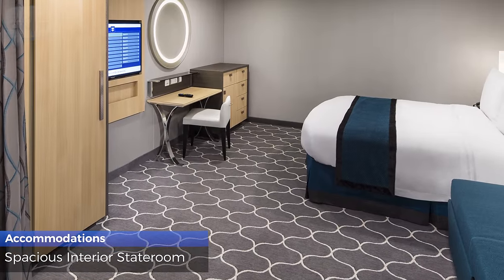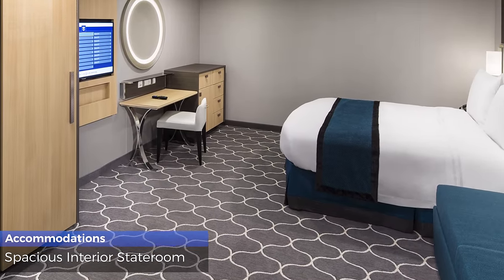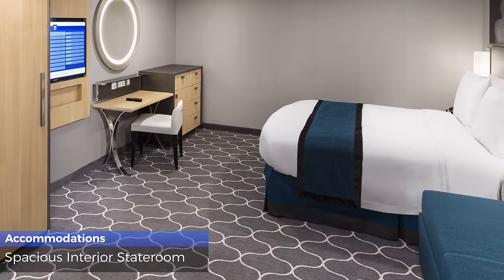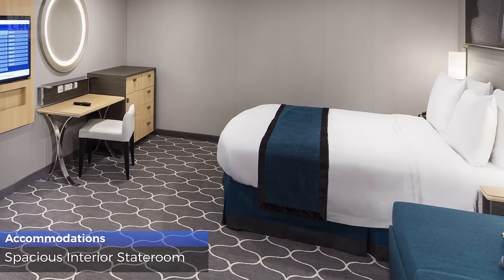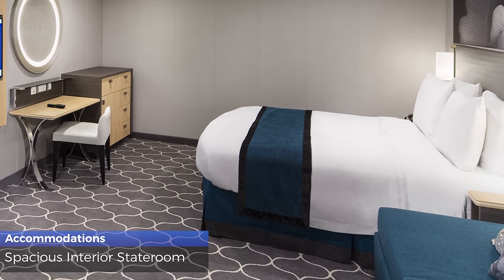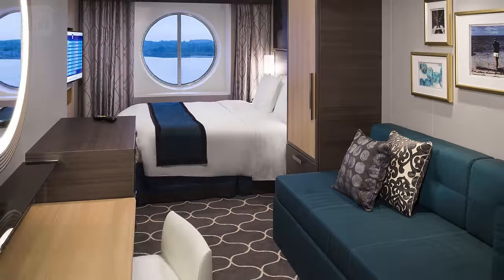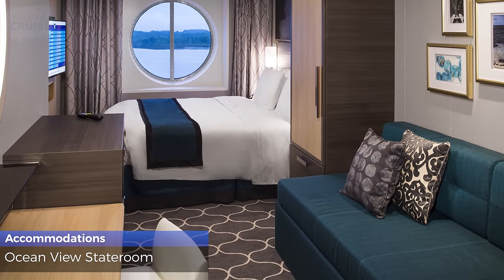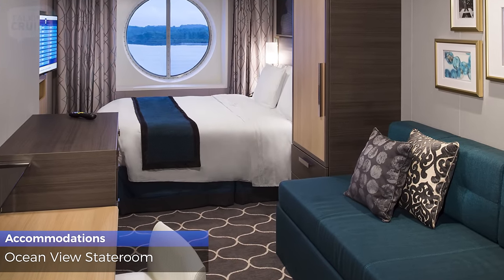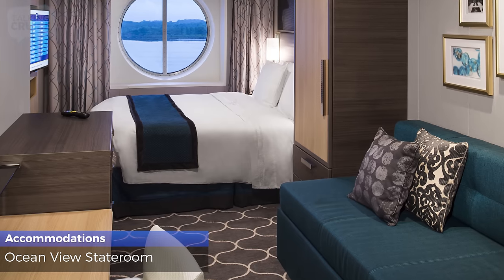Spacious interior staterooms are 260 square feet, sleep up to 6 guests, and have a Royal King bed, double sofa bed, 2 Pullman beds, and a standard bathroom with shower. Ocean view staterooms are 179 square feet, sleep up to 4 guests, and have a standard bathroom with shower and a large picture window.